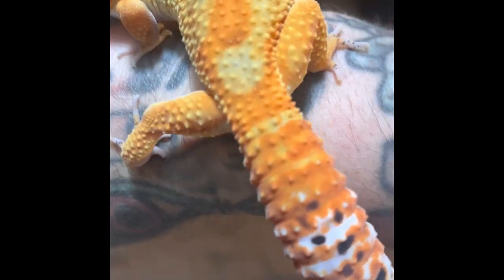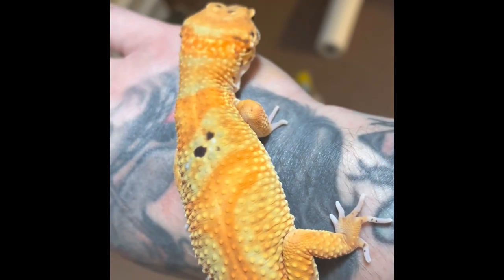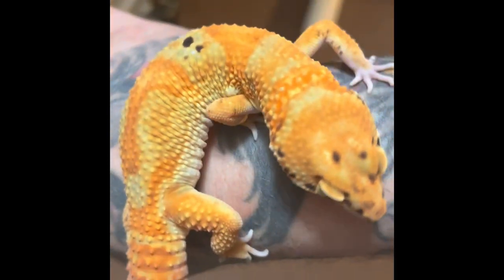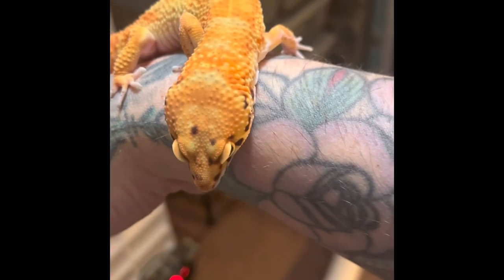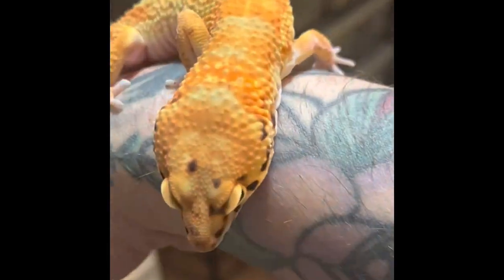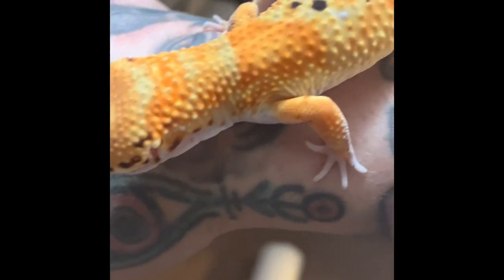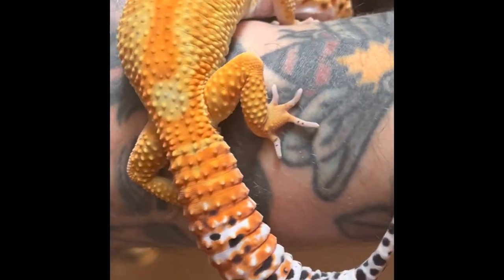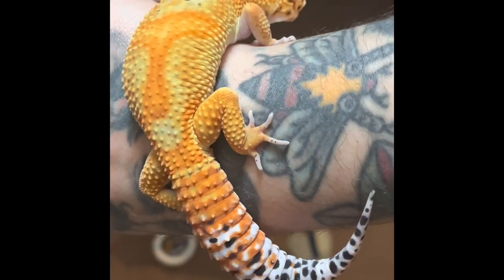I love the oranges on this guy. The contrast isn't really showing up very well in the video, but this guy's got crazy greens and oranges. I was trying to get it to focus because it's really not doing any justice. This guy is an awesome gecko. Awesome dark reds too on his tail.